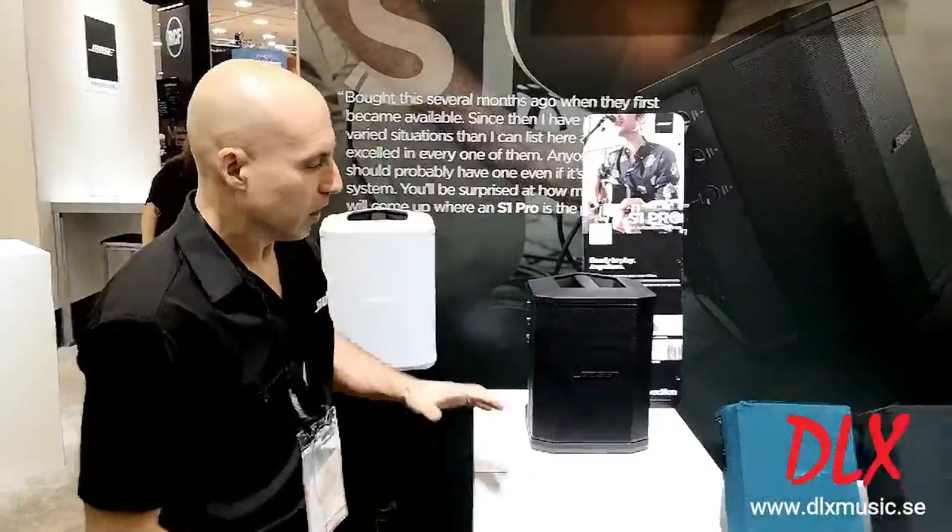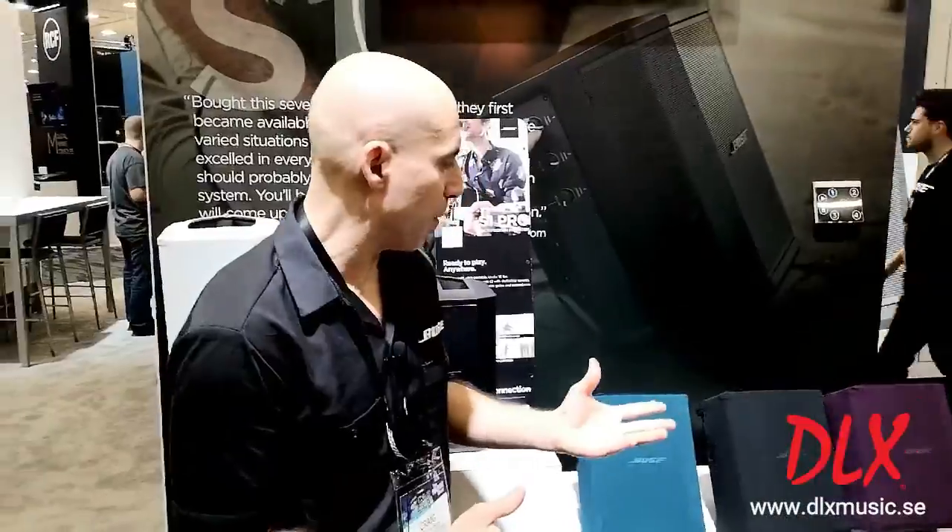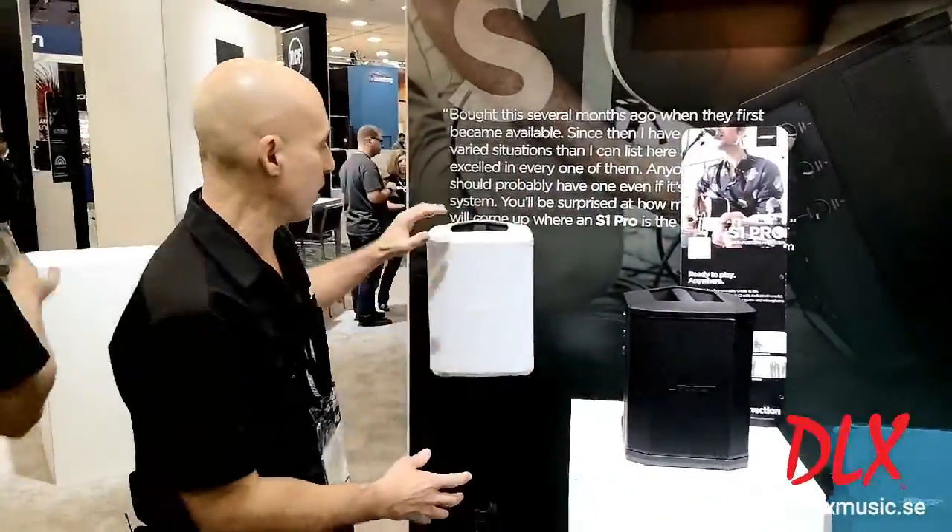We have our white, we have a teal color, a black, as well as sort of a burgundy type color.